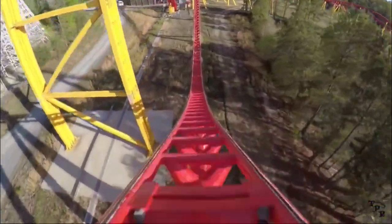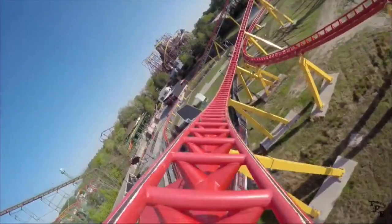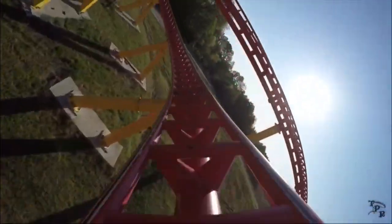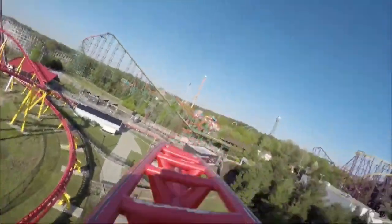There's a trim brake right there — it does slow down. But if you're in the back, you get some pretty good floater. Then you go over another hill which provides some pretty good floater in the back, make a sharp turn, and then you hit the brake run. And this absolutely outstanding coaster comes to an end.